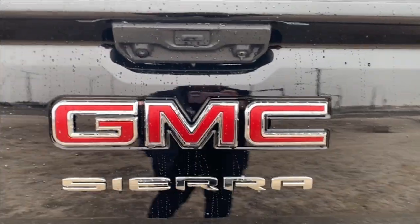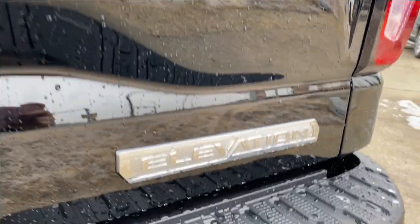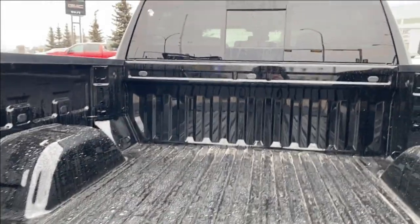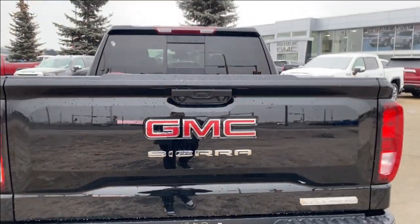On the tailgate you have your red GMC emblem with a chrome Sierra nameplate and chrome Elevation nameplates at the corner. You can open up the tailgate and there's lots of room in the back, with several different cargo tie down locations at each corner, as well as onboard power on the right and LED lamps on either side so you can see easier at night. The easy lift tailgate makes it super easy to open and close at any time.